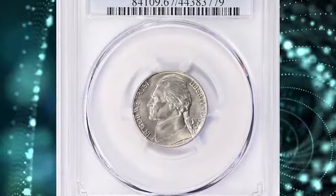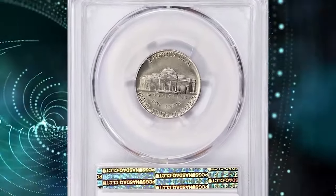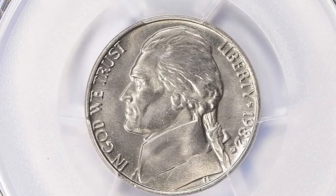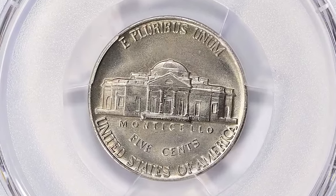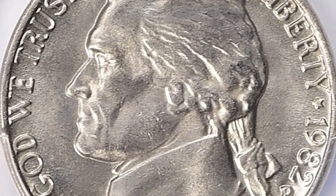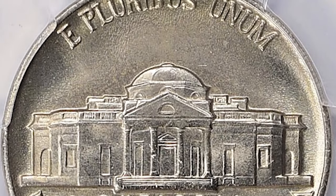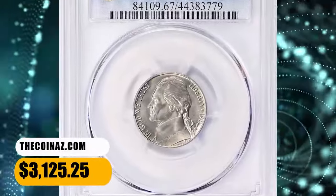1982 D Jefferson nickel. Graded in Mint State 67 full steps by PCGS. According to the NGC price guide as of December 2023, a Jefferson nickel from 1982 in circulated condition is worth between 10 cents and 20 cents. However, on the open market 1982 D nickels in pristine uncirculated condition sell for as much as $190. Sometimes they fetch much larger premiums in MS67 and higher conditions. This one was sold for $3,125.25 with buyer's fee.